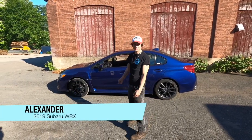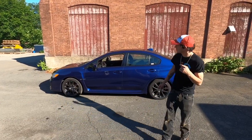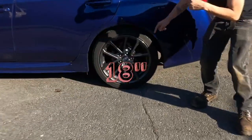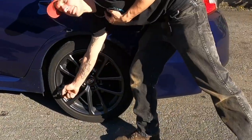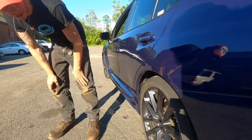You guys see this 2019 WRX behind me. I'm sitting on some 18-inch steel stock wheels with nitrous. Nitrous is cool — it doesn't deplete as much as air.